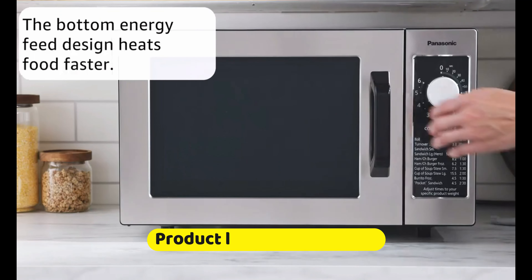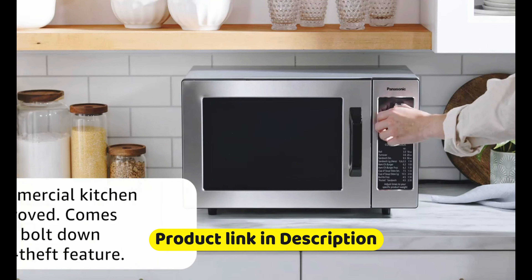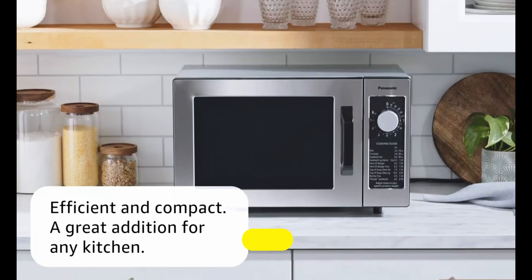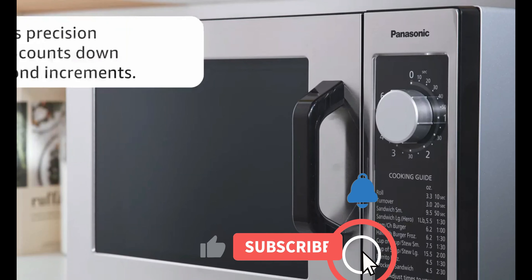The Comfy CMM091AGN Retro Microwave Oven is a 0.9 cubic foot microwave that boasts 900 watts of power, allowing for quick and easy reheating and cooking of your favorite meals. It comes with 9 preset menus that include options for popcorn, potato, pizza, and more, making it convenient for anyone to use.